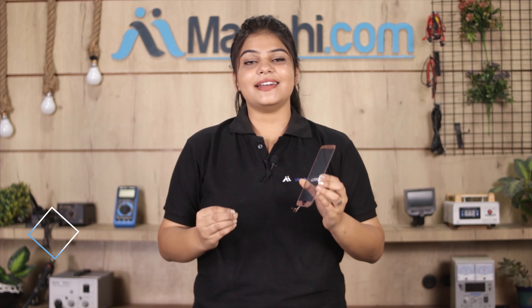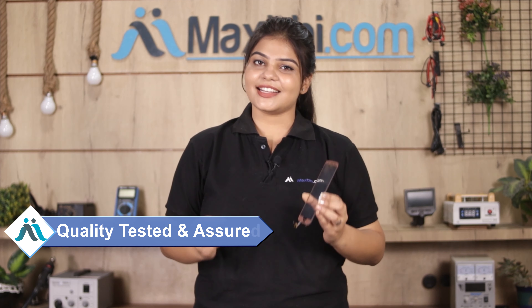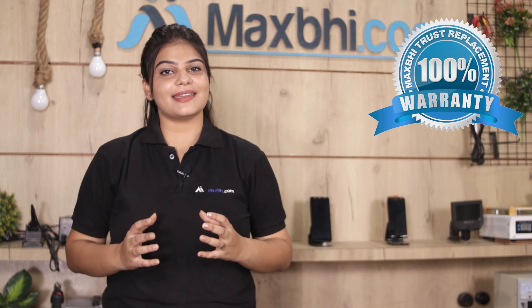This touch screen is inspected by our quality team after quality assurance. After purchasing, you also get the MaxBee Trust Replacement Warranty for your Motorola Moto G6's touch screen, which you can avail after buying the product.